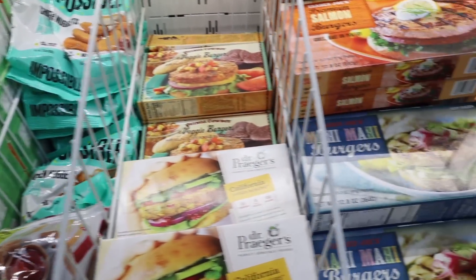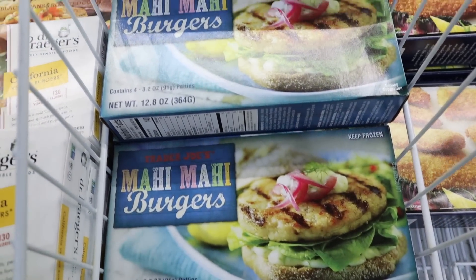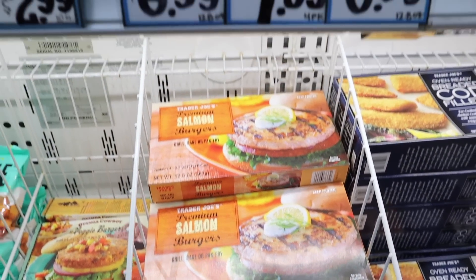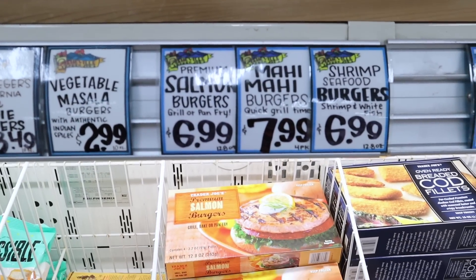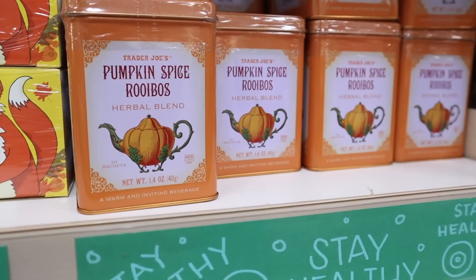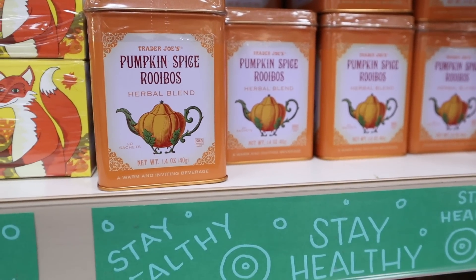Three of my favorite items in the freezer section: the turkey burgers are going to be $3.49. They have the salmon and mahi mahi burgers — each one has four servings. The salmon is $6.99 and the mahi mahi $7.99.